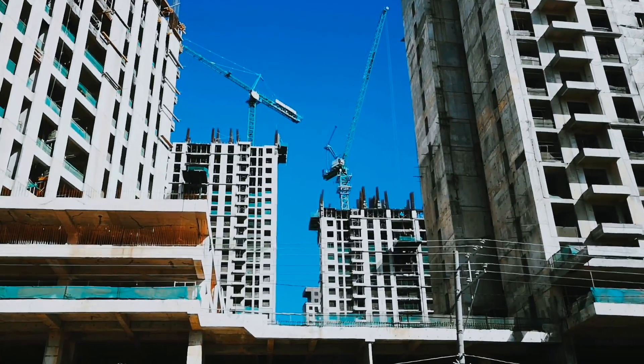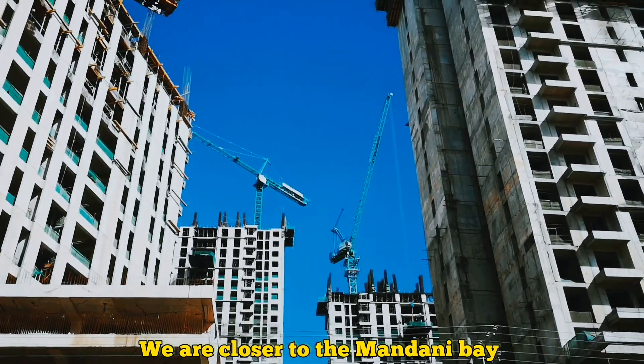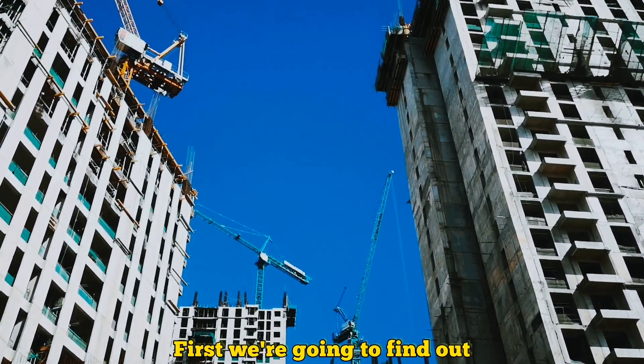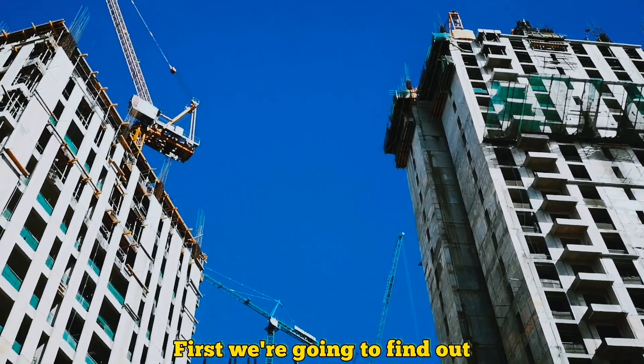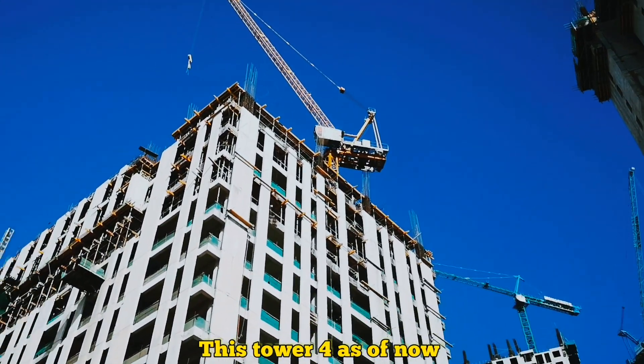We are closer to the Mandani Bay building, and first we are going to find out how many floors this tower has as of now.